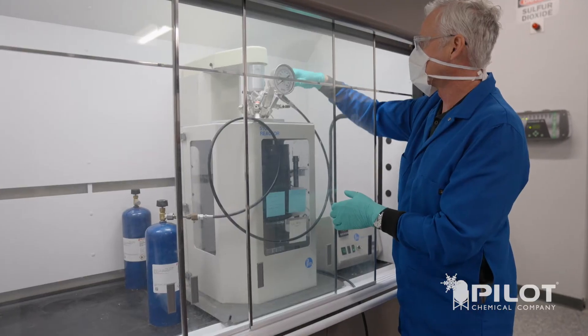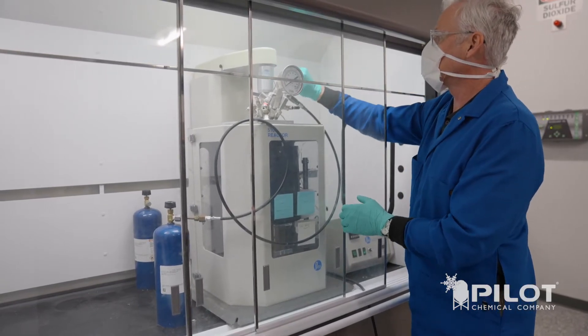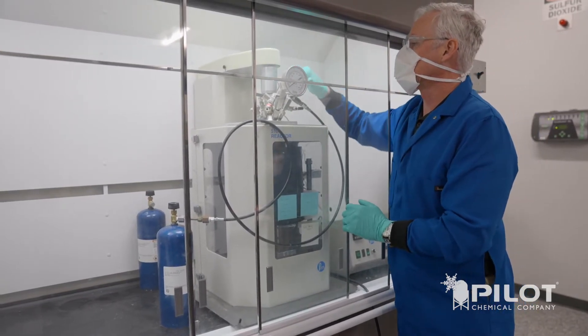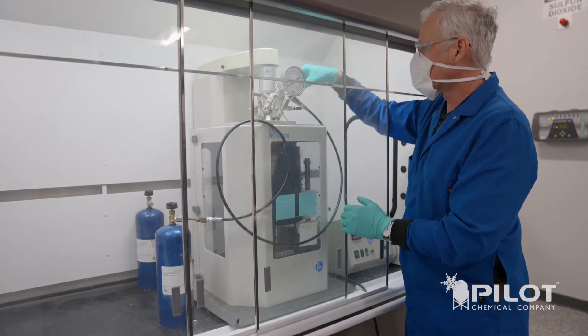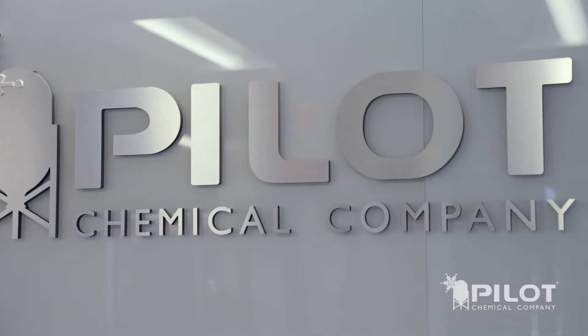In addition to straight sulfonation, Pilot has add-on technologies for low sulfuric and low color technologies that go way beyond what's available by other methods. My name is Robert Golden. I'm a research fellow with Pilot Chemical Company at the Sharonville Technology Center in Cincinnati, Ohio.